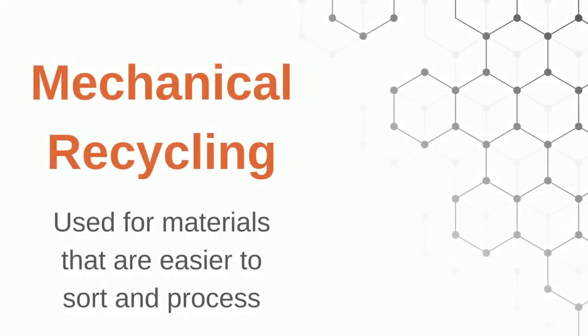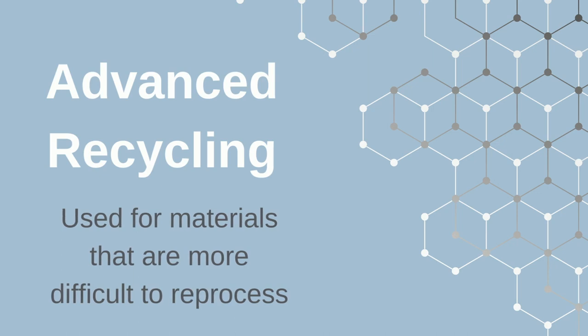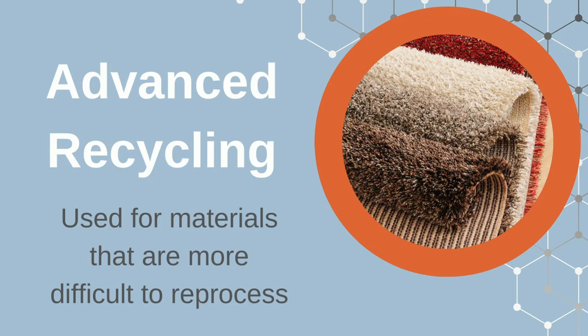Advanced recycling will not replace mechanical recycling. An ideal recycling system of the future will include both. Mechanical recycling will continue to be ideal for formats and materials that are easier to sort and process, like PET containers. Advanced recycling will be needed for items that are more difficult to recover or process — think of carpeting made from PET fibers.